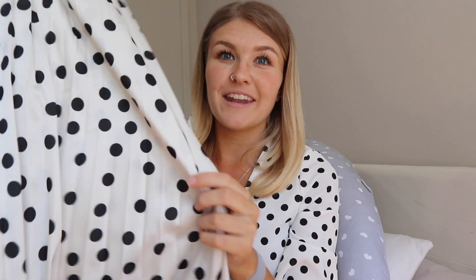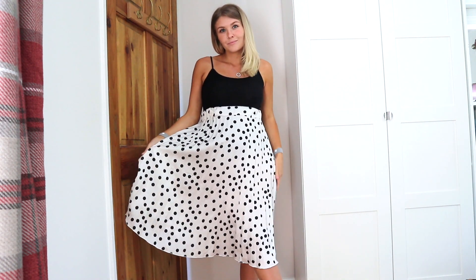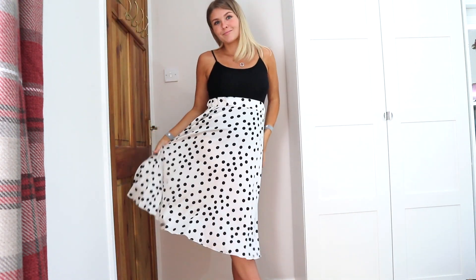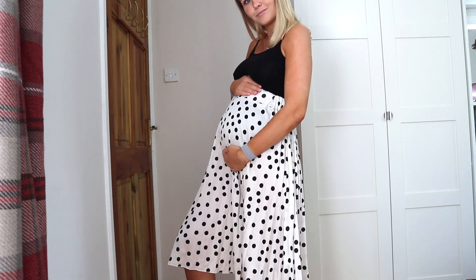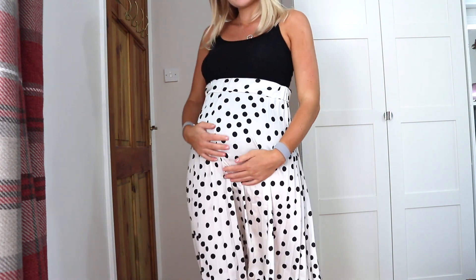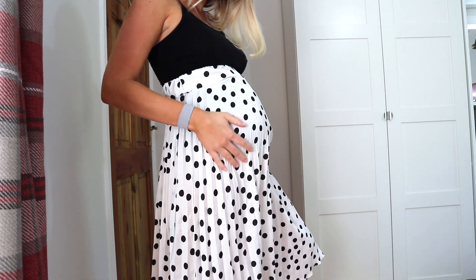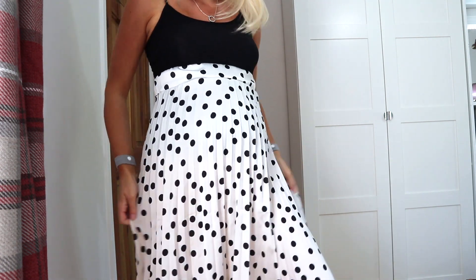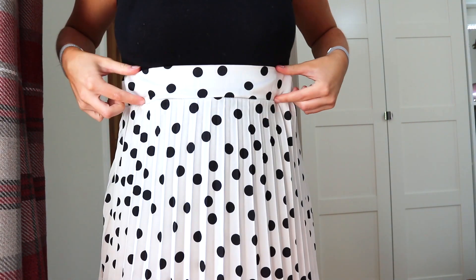The next piece is this polka dot pleated midi skirt — a really lovely length. This isn't maternity, so I got it in a size 12 and it fits nicely over the bump. I'd wear it really high up. The only thing is the waistband didn't feel quite right, but it's a lovely satin material. This was also £14.